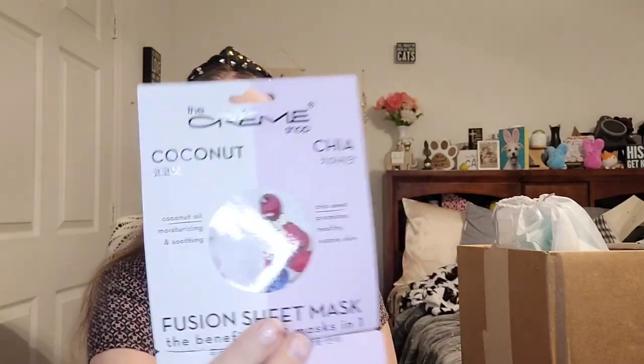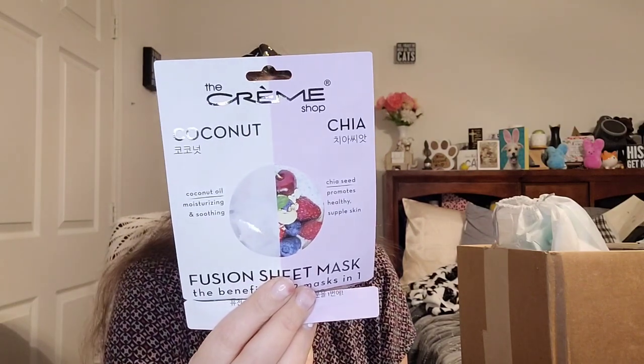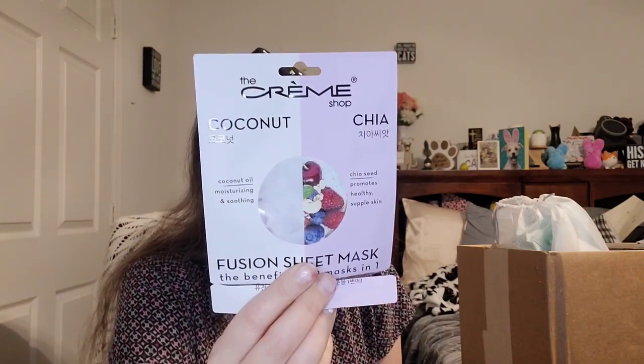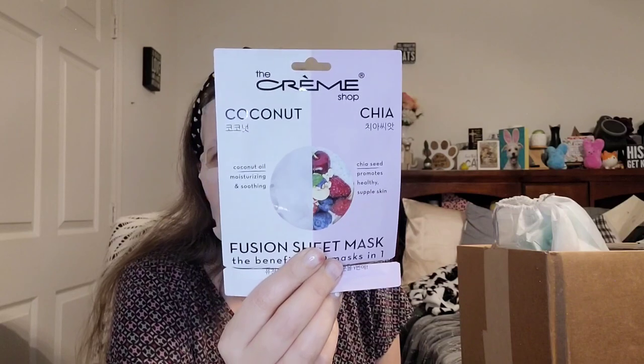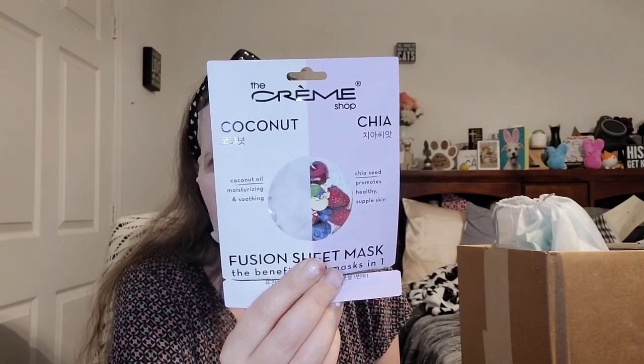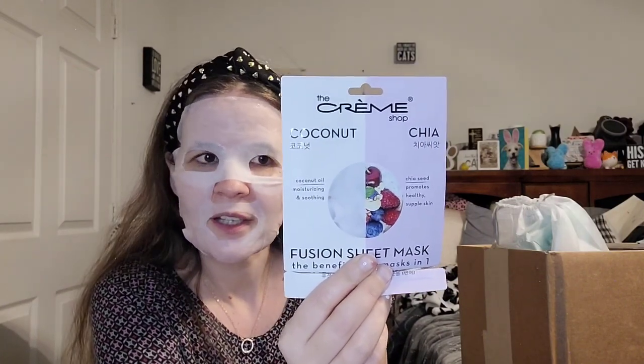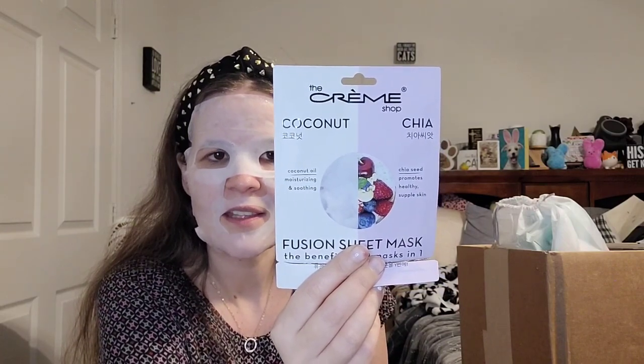The mask I'm using today is kind of big for my face, so I did my best trying to put it in areas where hopefully it stays. This is by the Creme Shop — the Coconut and Chia Fusion Sheet Mask, the benefits of two masks in one. Coconut oil moisturizes dry skin, reduces inflammation, has healing properties, and helps prevent breakouts. Chia seeds are rich in omega-3 fatty acids, regulate oil production, exfoliate dead skin cells, and strengthen the skin barrier.